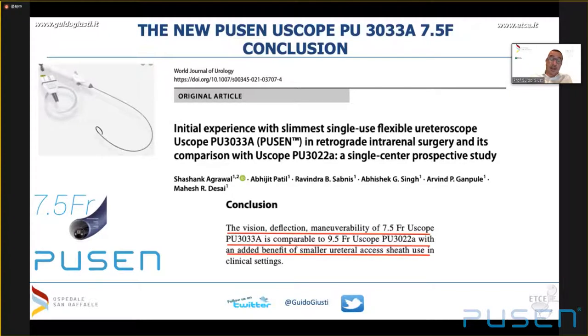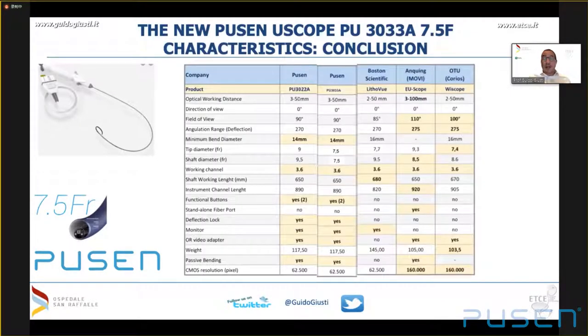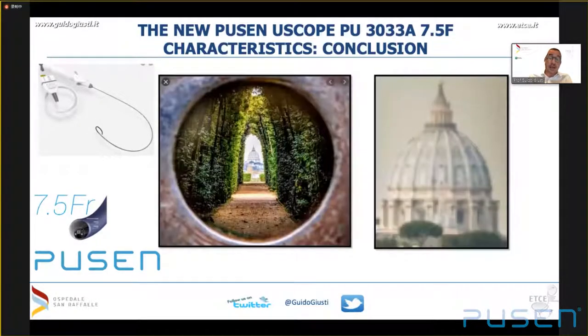Comparing the first-generation PUSEN scope to the new 7.5, the quality of vision is just the same — demonstrated in a paper by Dr. Desai from India. Only the diameter of the scope is reduced, which is a definite step ahead. If we want to find a drawback compared to competitors, some have higher definition vision but they come with bigger diameter. In conclusion, the reduction in diameter was the most urgent need for the modern endourologist — sometimes a slightly lower definition with a very close view can be better than higher definition from far away when you cannot get into the kidney.